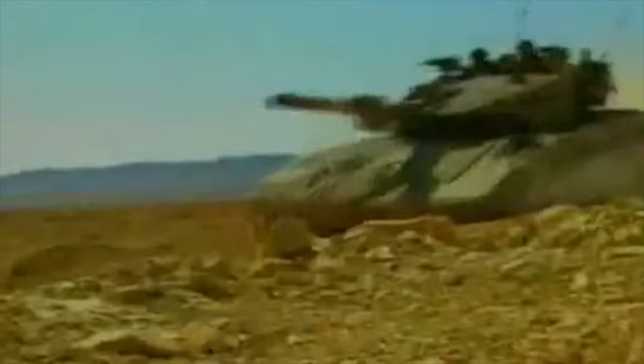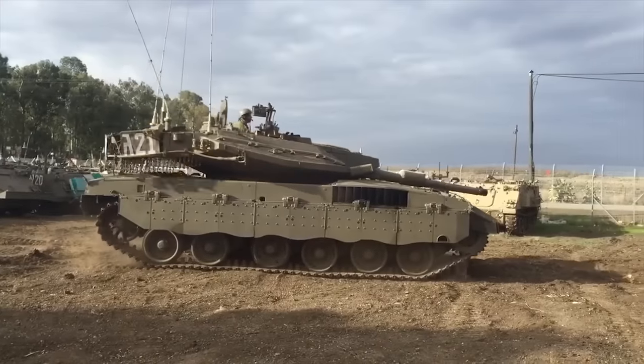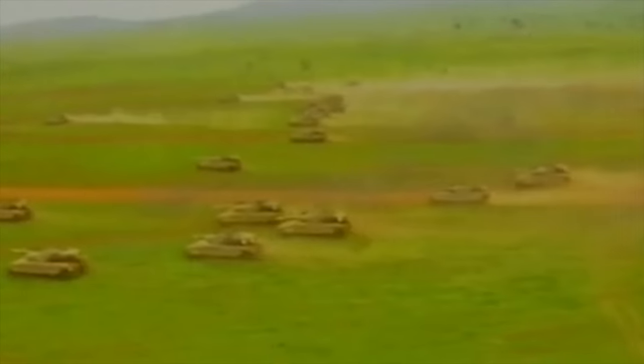The Merkava MK3 has a crew of four, including commander, gunner, loader, and driver. It is worth mentioning that the Merkava MK3 has a unique feature — it can carry up to 10 troops when ammunition is unloaded. Troops enter and leave the vehicle through the rear hatch.